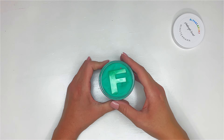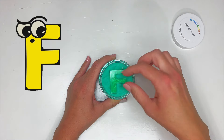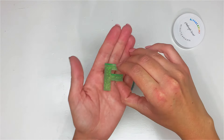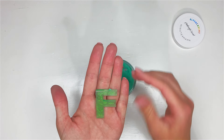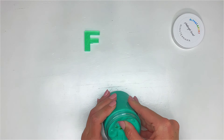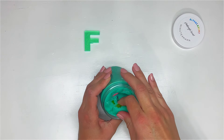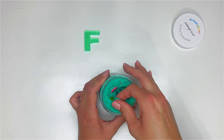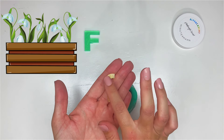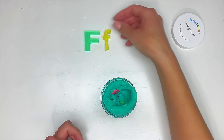It's the letter F! Let's take out our uppercase first — we have a green uppercase F. And here's our lowercase F. Remember, it looks like a flower drooping. Here's our lowercase F.